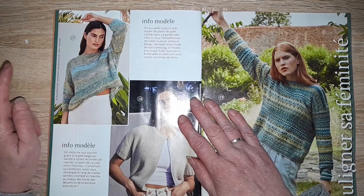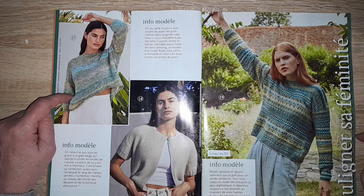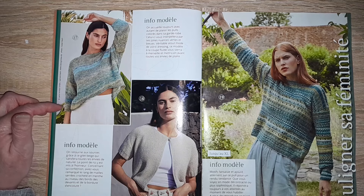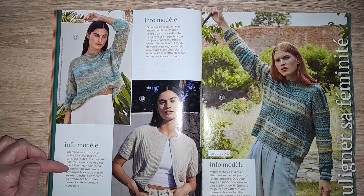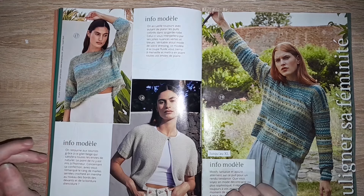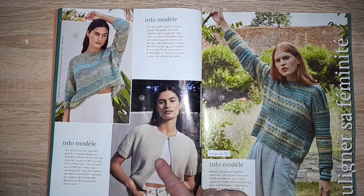Un petit pull avec des manches trois quarts, tout simple, qu'on peut rallonger aussi un peu — il n'y a pas la taille. Ici, un petit gilet beige avec des manches courtes et un boutonnage sur le haut. Je n'ai pas sa taille non plus. Celui-là, il est fait au point de riz.